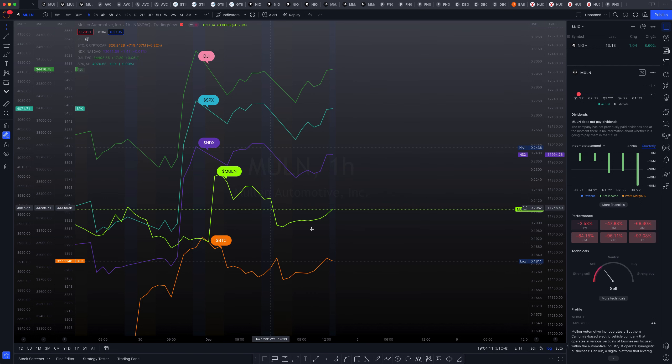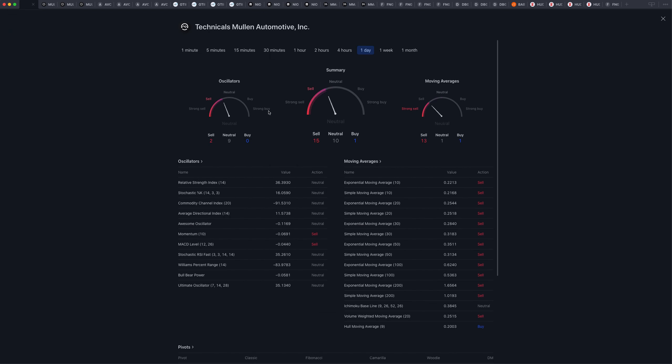We're actually looking at Mullen in the one-hour chart here. This is a direct correlation to the broader markets. We have the Dow Jones Industrial, we have the SPX, the NASDAQ, and we have BTC, all in an upward trend. It looks like Mullen has had its upward running according to these broader market movements as well. Even if you click on more technicals here, you'll see that we're definitely suggested a strong sell based on the algorithmic metrics from TradingView software.